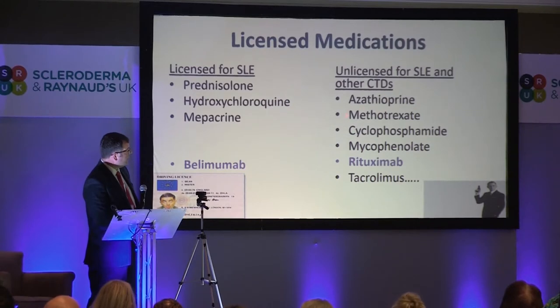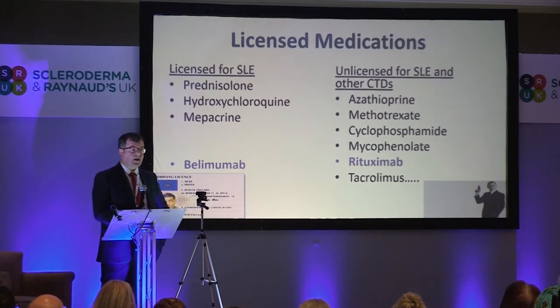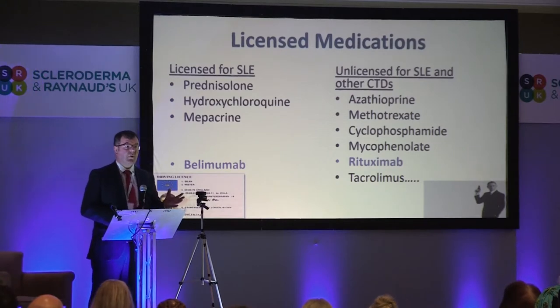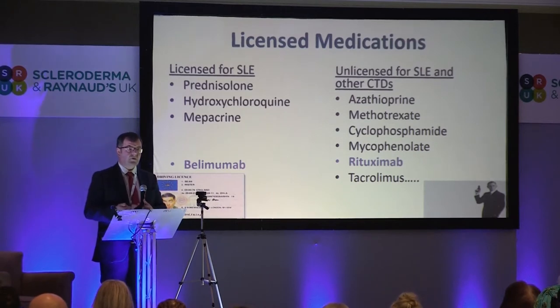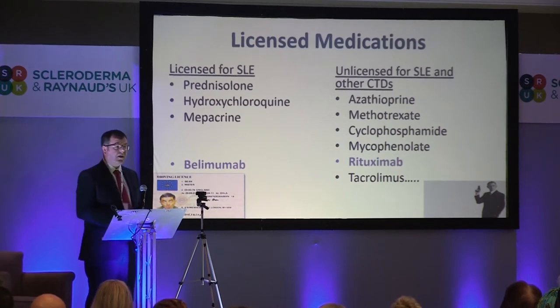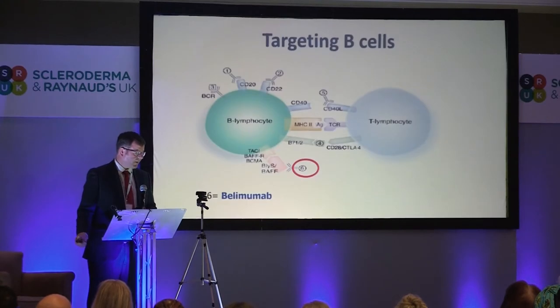We've got several licensed medications, but virtually everything else from the biological and disease-modifying point of view that we use for lupus and other connective tissue diseases are unlicensed. So when we give patients azathioprine, methotrexate, cyclophosphamide, mycophenolate, tacrolimus, or even rituximab, there's no license that says we can use that in lupus. We can't leave people on high-dose steroids all the time, so we're using unlicensed medications. We're at the mercy of the payers and the health service to say what we can and cannot use. And once you start to use expensive drugs, they clamp down, and we spend time with NHS England arguing the case for many of these expensive agents.